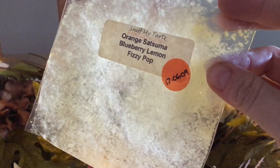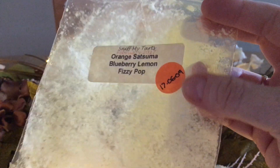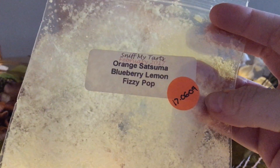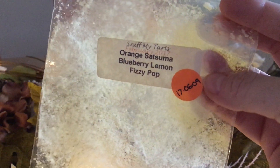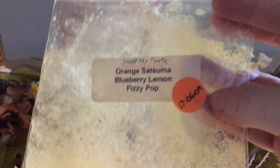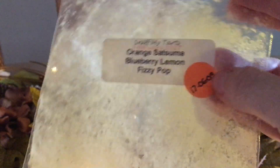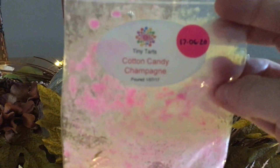I always put a sticker of the date I received products — it's not necessarily how old the product was. The orange one was nice; if you like orange definitely go for it. I like orange but in small doses. This was nice but I wouldn't repurchase it — it was part of a destash among many other vendors.